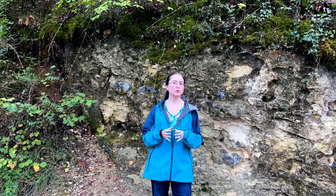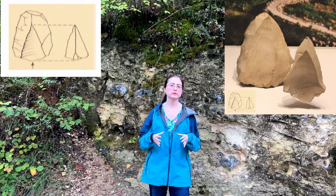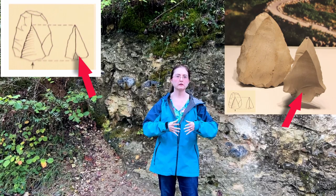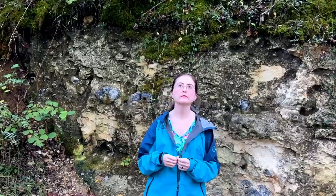Now, Neanderthals figured out a slightly different way to make tools than modern humans did. It was called the Levallois technique, where they would take a stone core and chip it in very specific ways around the edge, and the tool would just pop out of it. That was something that more modern archaeologists figured out how to replicate.